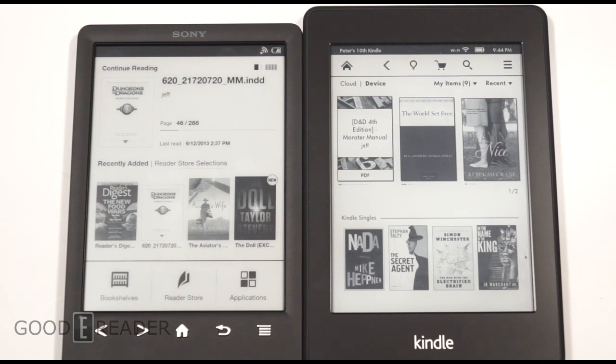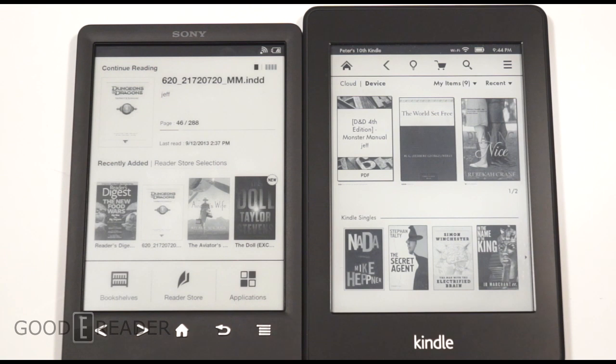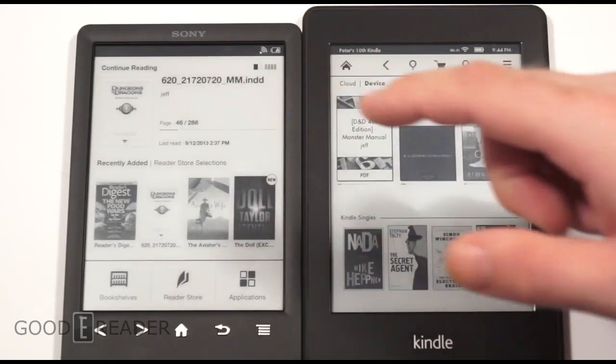There are some main differences. The Kindle Paperwhite is front-lit — it has LED lights built into the bezel that shine into the screen, allowing you to read in the dark. The Sony e-reader has resisted this type of technology and instead makes you buy a $60 case with a reading light.